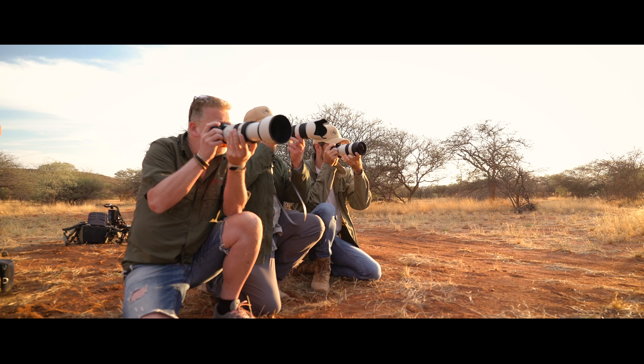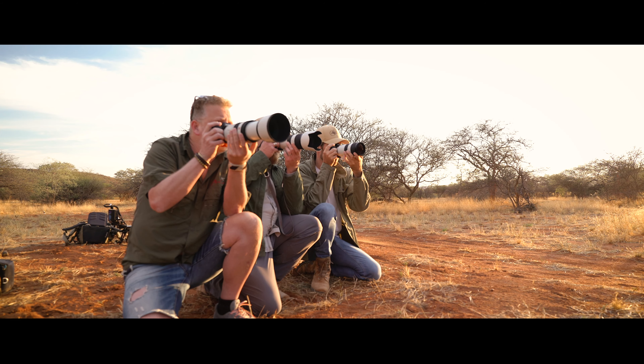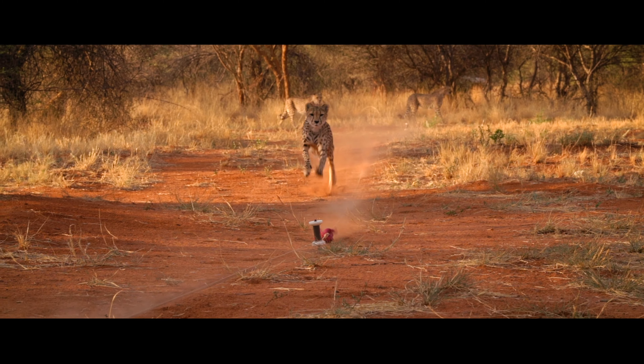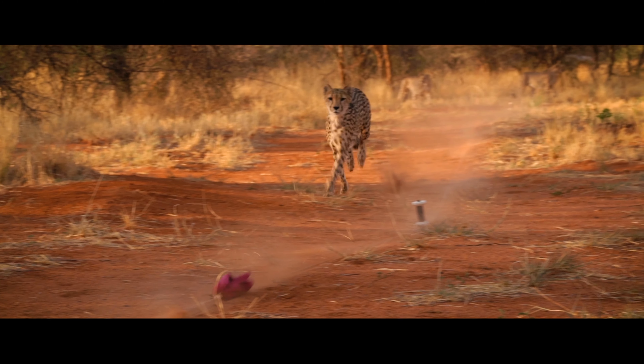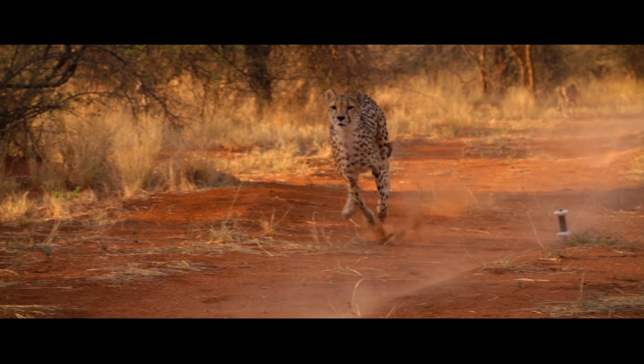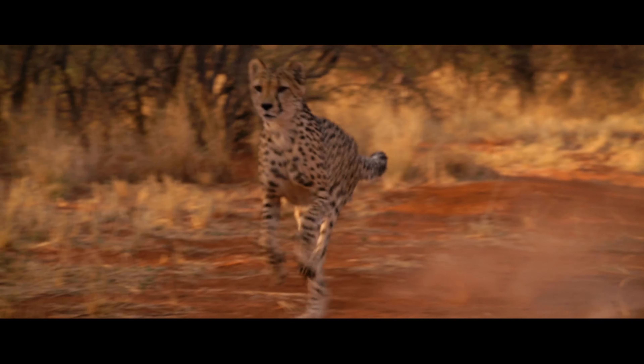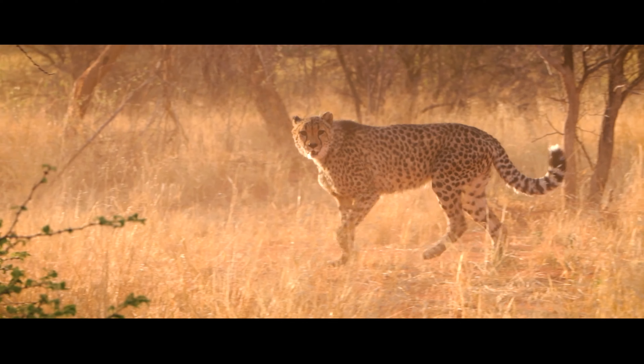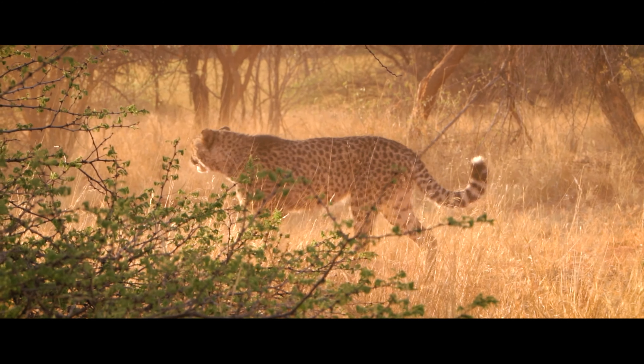Very important for the exposure: put it into manual. Why? If animals move, especially if they move quickly, they will run in front of a light surface, for example the steppe, and sometimes in front of a dark surface, for example bushes. The exposure on the animal always remains the same. If you use automatic exposure, the exposure will change permanently, even though the light on the animal is still the same. Therefore, set the exposure manually beforehand. Use short shutter speeds — one thousandth of a second minimum. Rather go up a bit with the ISO sensitivity and work manually, otherwise you won't get a nice series.